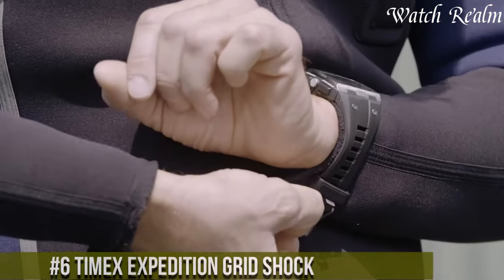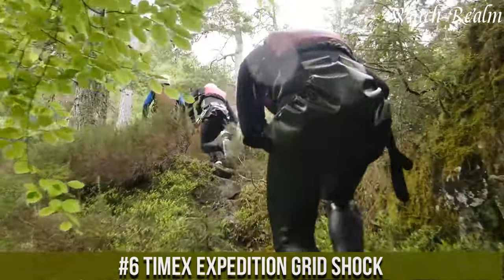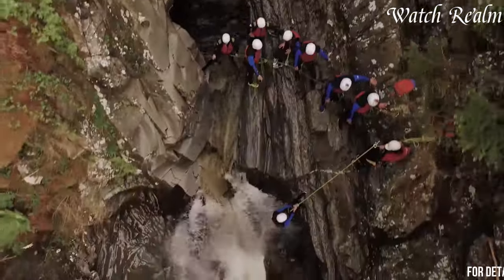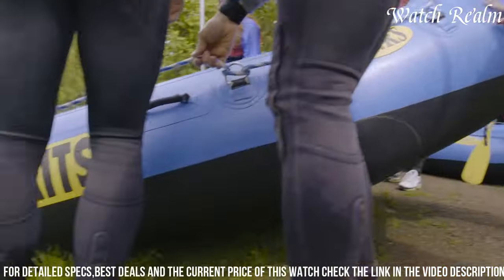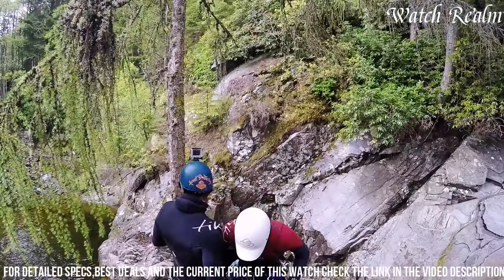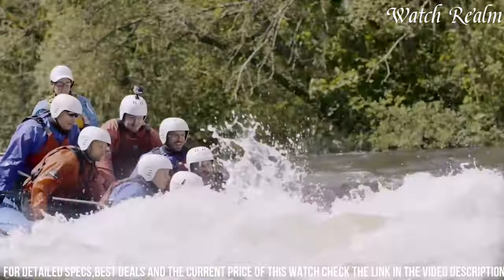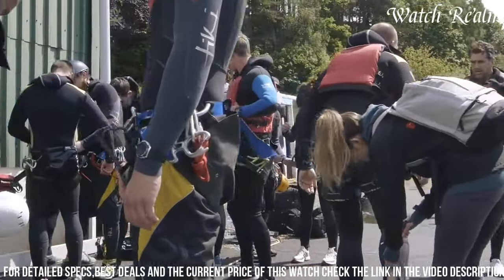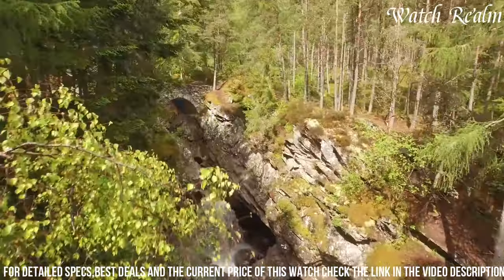Number 6: the Timex Expedition Grid Shock is a rugged and reliable timepiece designed to withstand the rigors of outdoor adventures. Encased in a durable resin case with shock-resistant construction, this watch is built to endure harsh conditions. Featuring a digital display with a customizable Indiglo backlight, it offers excellent readability in various lighting situations. The watch includes practical functionalities like a stopwatch, countdown timer, alarm, and hydration alerts, enhancing its utility for outdoor enthusiasts. With water resistance up to 100 meters and a durable resin strap, it ensures reliability in wet or rough environments.